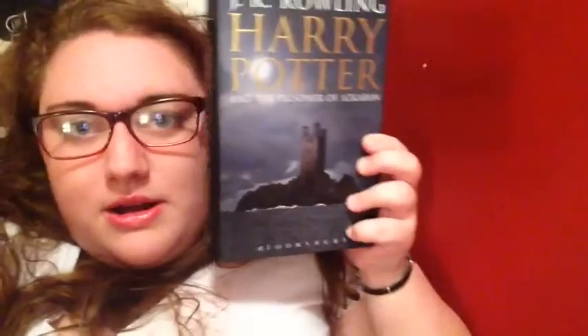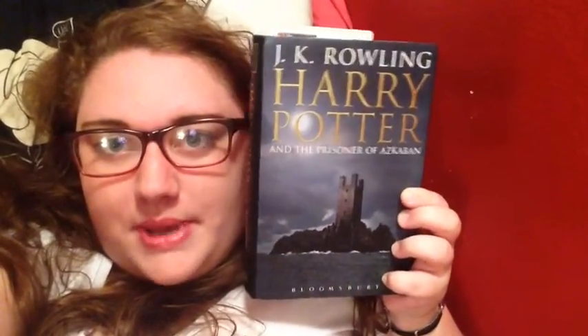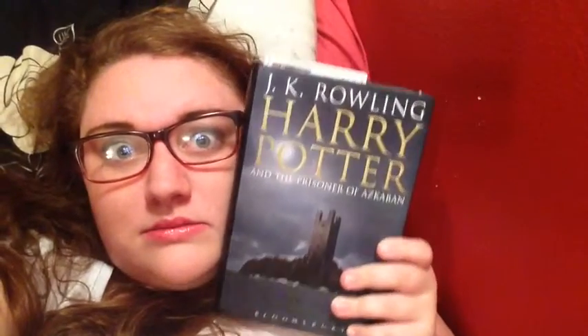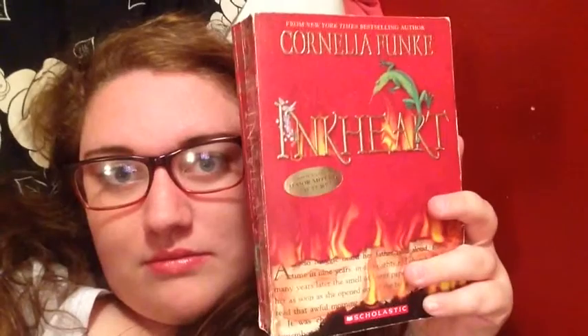Next up is male protagonist versus female protagonist. For male protagonist, I chose Harry Potter in Harry Potter and the Prisoner of Azkaban, because as you can see, I'm currently reading it — he was the male protagonist on my mind. For female protagonist, I chose Meggie from Inkheart, because I love Inkheart and I'm currently reading it, so it was close to me. I'm lazy.